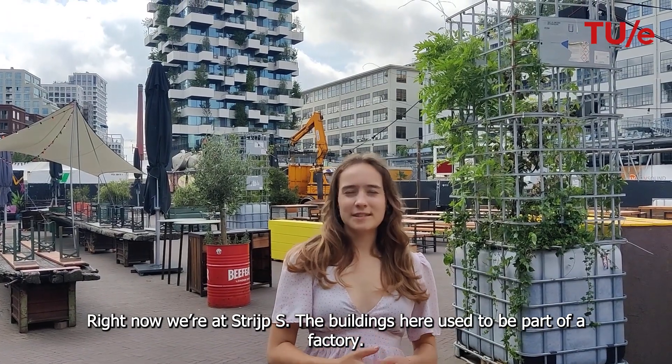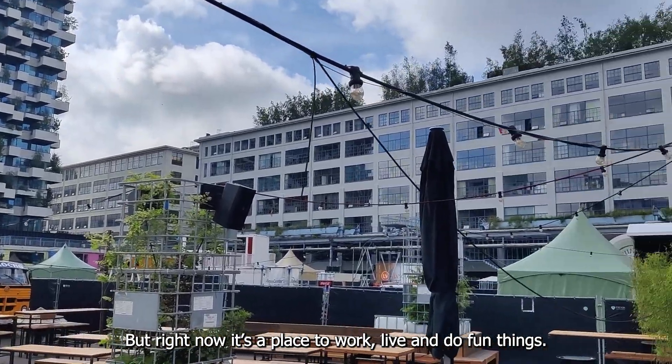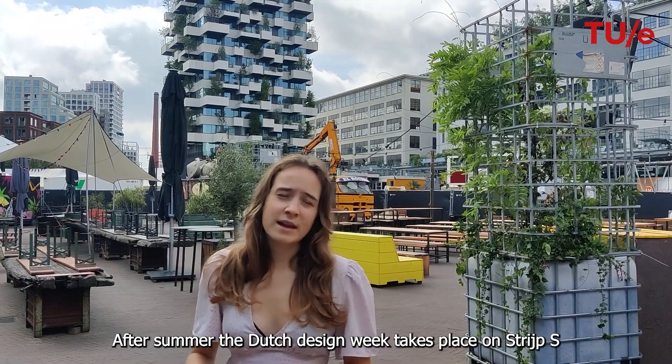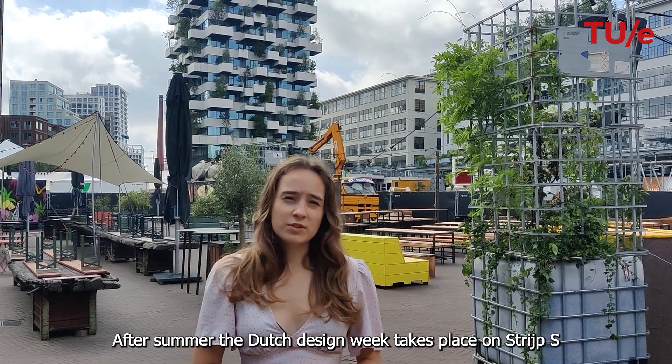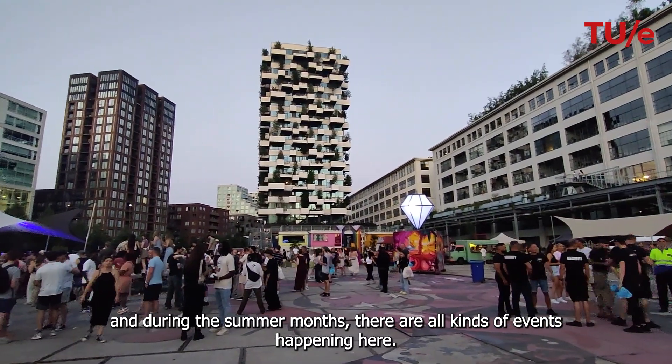Right now we're at Strijp-S. The buildings here used to be part of a factory, but right now it's a place to work, to live, and to do fun things. After the summer, the Dutch Design Week also takes place on Strijp-S, and during the summer months there are all kinds of events happening here.